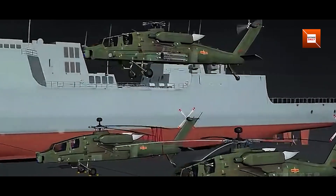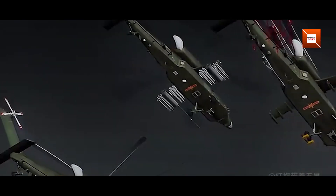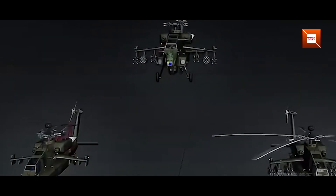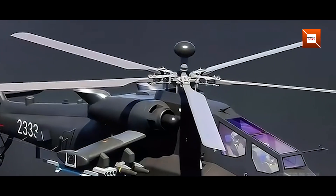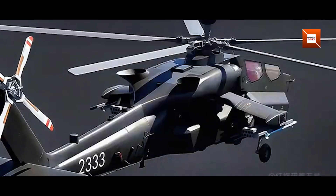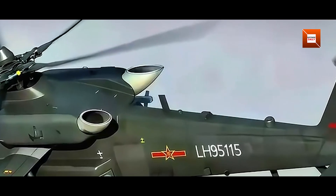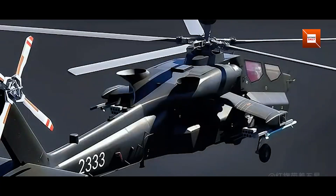Although China's Ministry of National Defense has not officially designated the program as Z21 or released formal specifications, open-source images and commentary suggest that testing remains active. Development involves multiple industrial entities: Harbin Aircraft Manufacturing for the airframe, Chang'e Aircraft Industries for weapons integration, and the 62nd Research Institute for avionics and sensor suites. This cross-company collaboration mirrors the approach taken during the development of earlier attack helicopters.